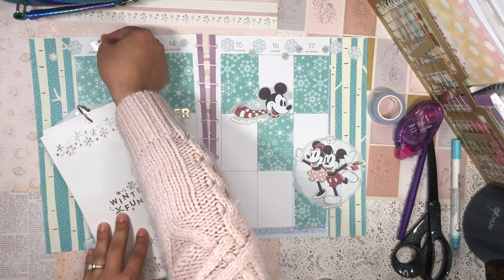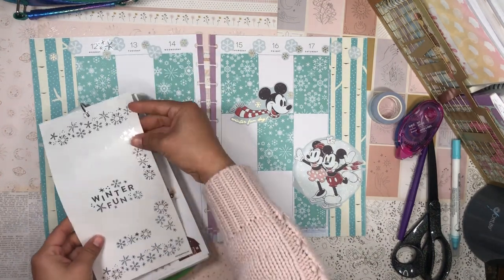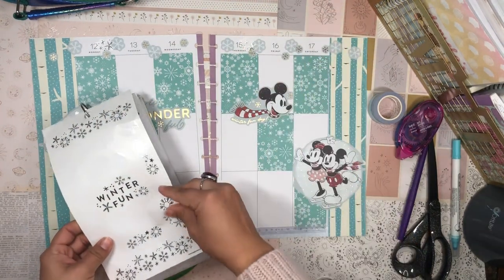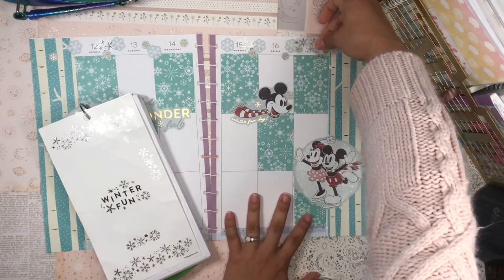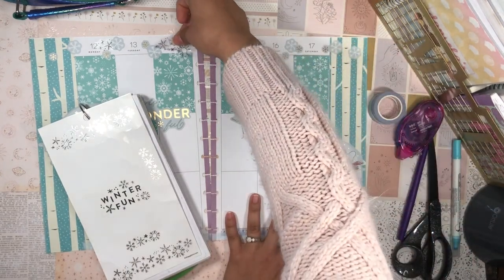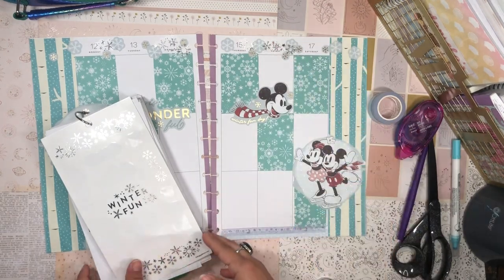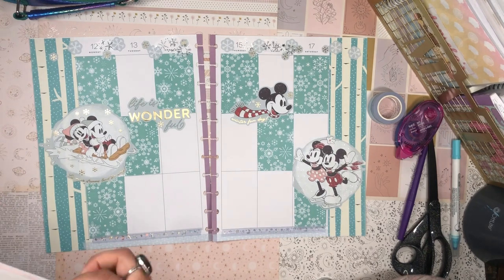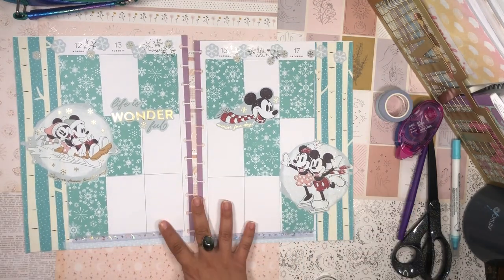I think it'd be fun to layer just a little bit of the silver foil at the top here. These can go over the date stickers because I can see through. A little bit messy, but I love it. Okay, so this is the base of the spread, and now I'm going to add all the functional elements.